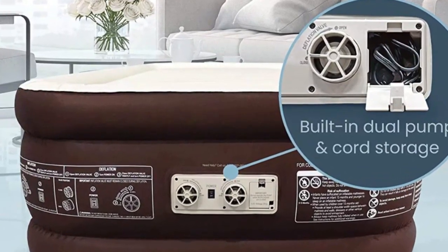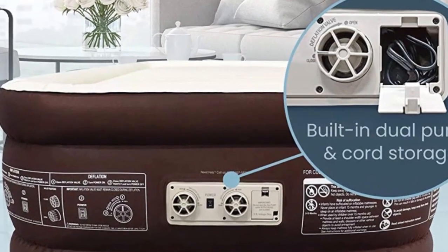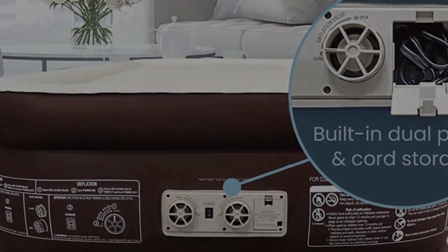The included air mattress pump can blow up your bed in around 90 seconds and deflates itself with the push of a button.